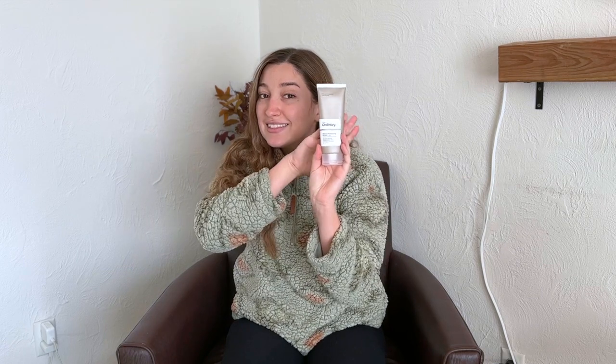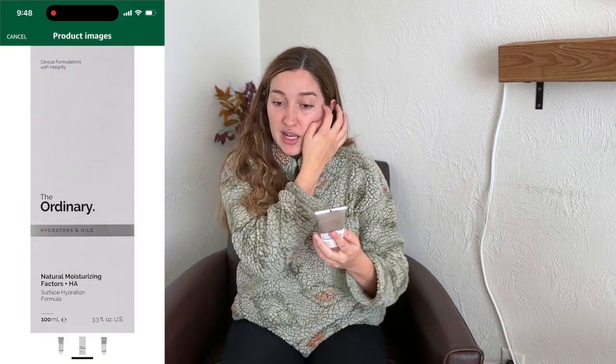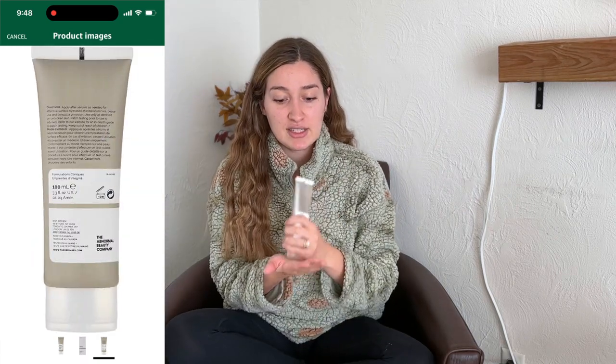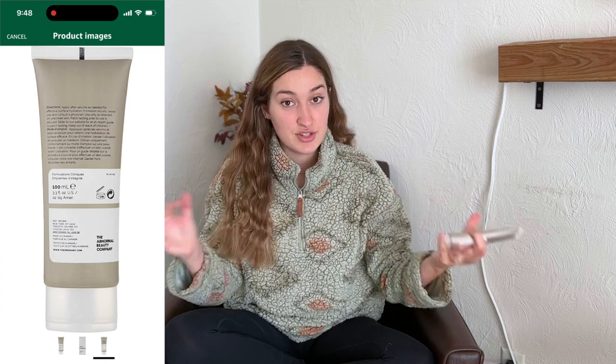My next item is also kind of in the skincare category. My favorite moisturizer at the moment is the Ordinary Natural Moisturizer. I really like it because I don't want anything too crazy — I want something simple. It's a very cut-to-the-chase, simple brand. And I like to get a little fancy and try different serums.